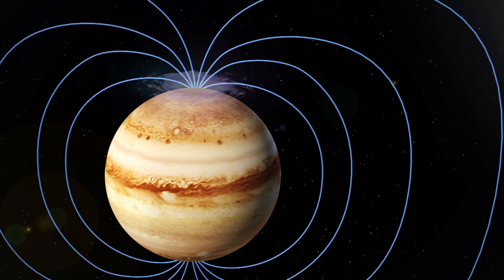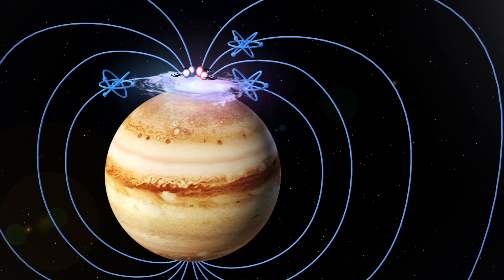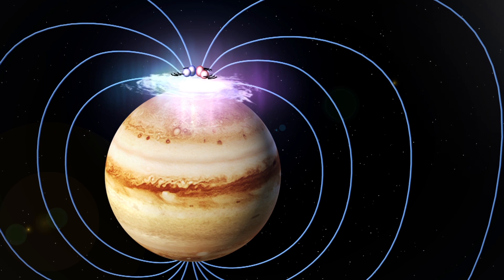The curtain of light at Jupiter's north pole is called an aurora. It forms when electrons move along the planet's magnetic field and excite atmospheric gases, making them glow.